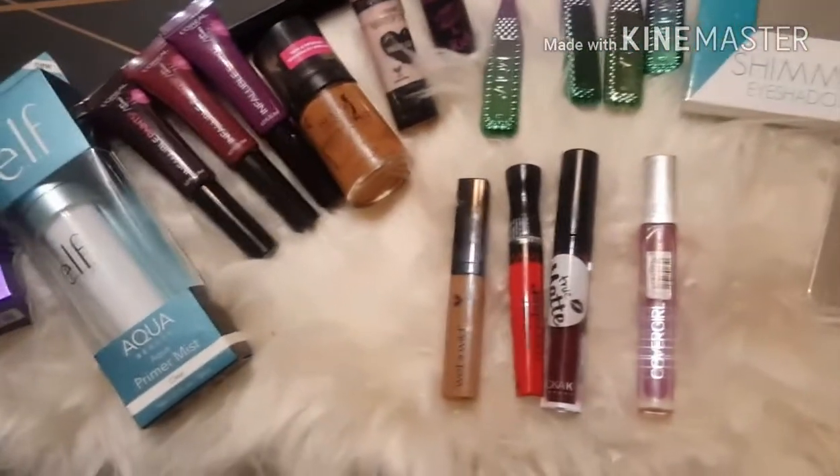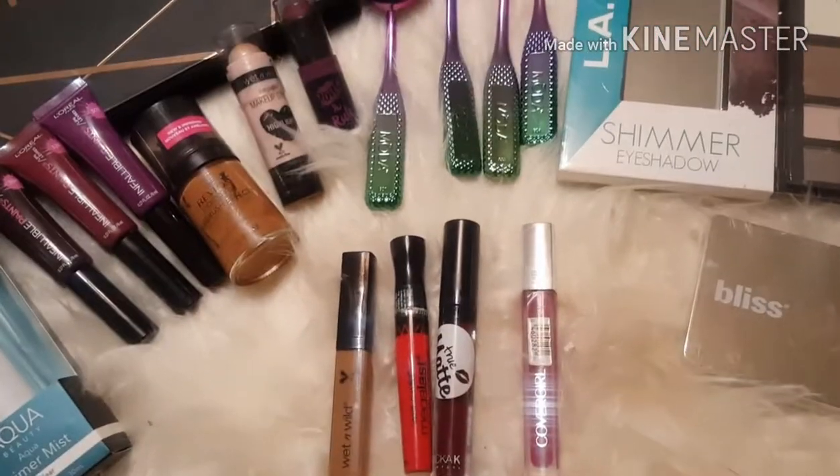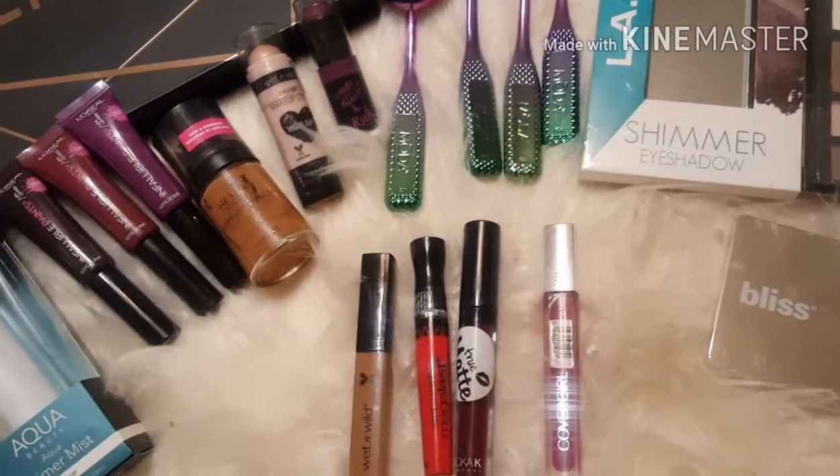Hello guys, how is everyone doing today? I hope everyone is having an amazing day. I just wanted to show you some of the makeup that I have picked up — I wanted to share it with you.